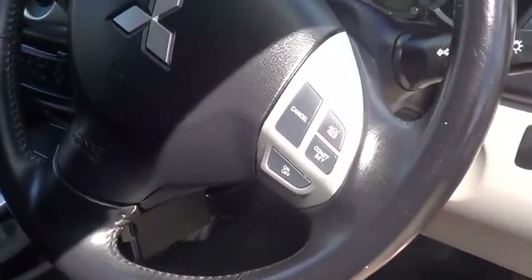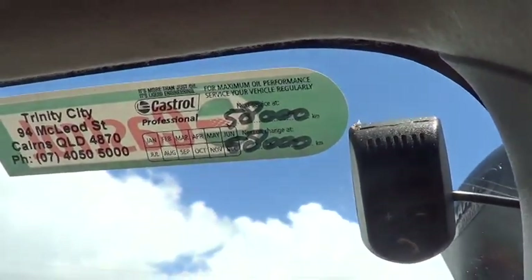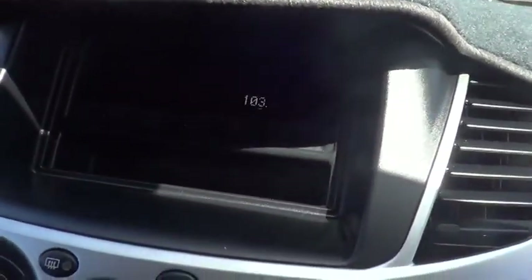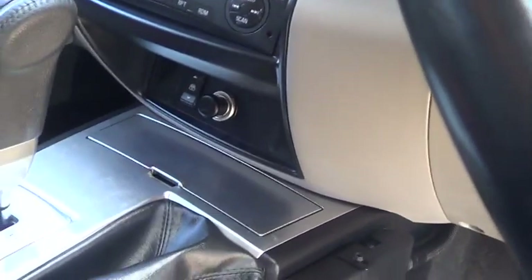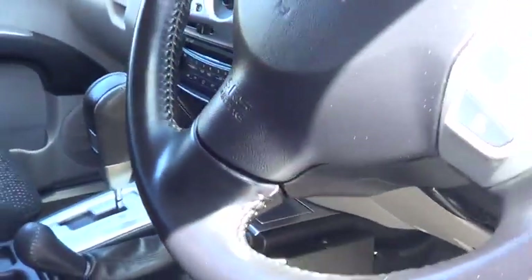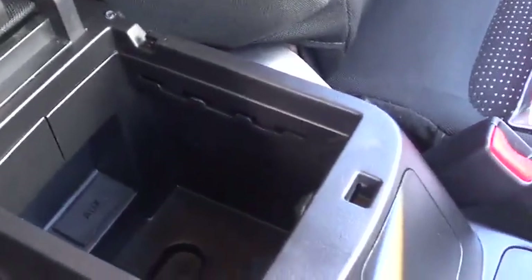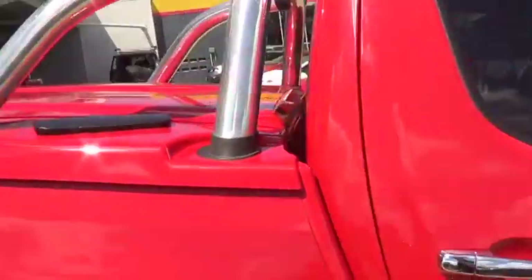You do have stereo controls and cruise control fitted in there. This one has actually had Bluetooth installed after the fact, so you've got Bluetooth in there as well. Your service schedule — its last service was at 48,000 k's. Giving you a bit more of a breakdown on the display on the dash: full air-conditioning, high and low range of course through your T-bar transfer, electronic aerial adjuster down there with the cigarette lighter, and a nice big centre console with auxiliary options throughout the vehicle.